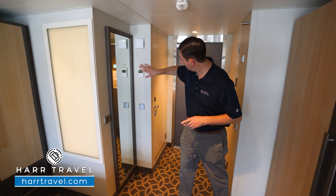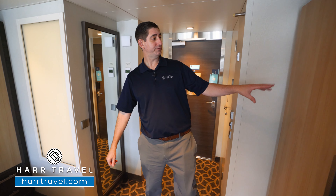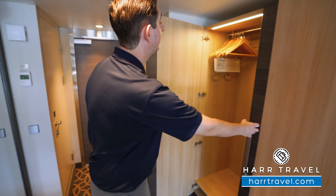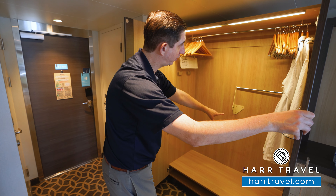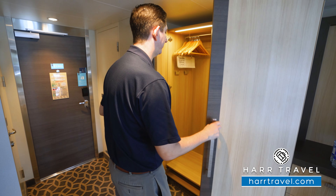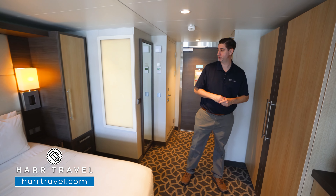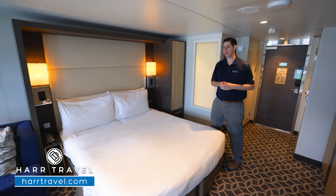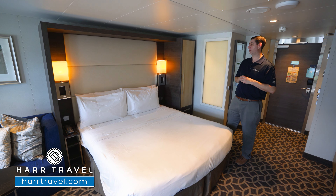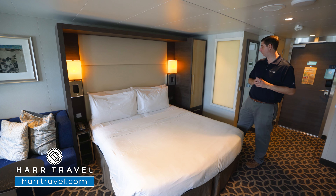As we head further in, you've got your temperature controls, a floor-to-ceiling mirror to get ready, and then on the left your first set of storage. There's quite a bit in here — hanging storage all the way across that'll pull down for more, those extra comfy bathrobes and slippers because you're in a junior suite, and storage underneath for shoes. Here is your bed, together in a Royal King configuration right now, which can separate into two twins. Either way, there's plenty of space underneath to tuck your luggage away.